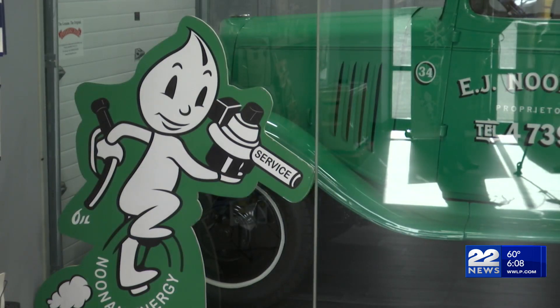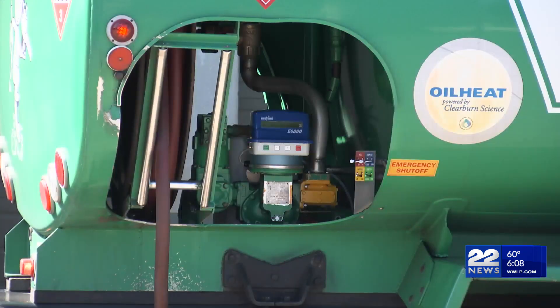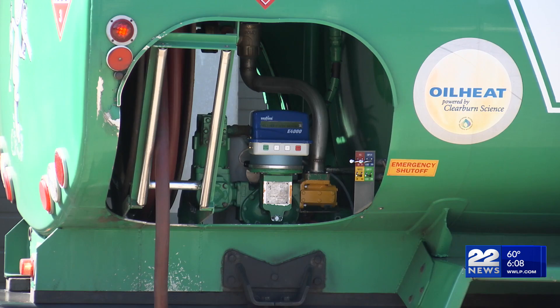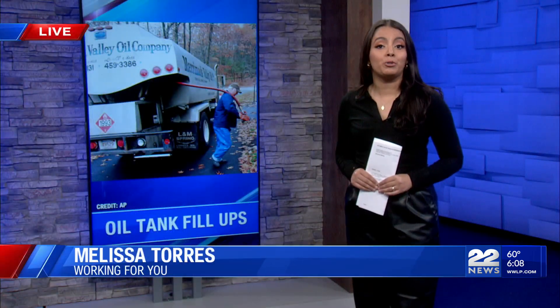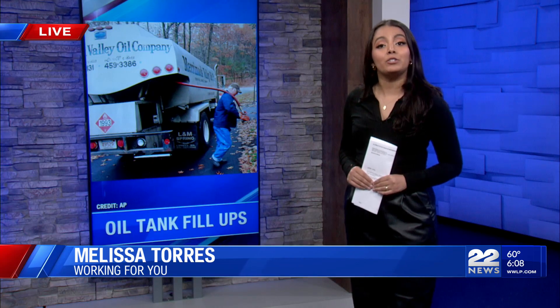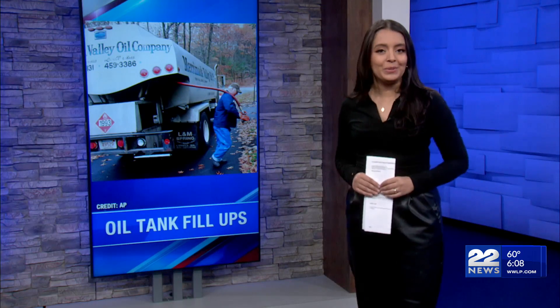Noonan said that timing your heating oil purchase strategically can lead to substantial savings. People should consider buying oil during the off-peak season, when demand is typically lower. By planning ahead and making your purchase during these periods, you may take advantage of lower prices and avoid the peak season rush. Working for you, Melissa Torres, 22 News.